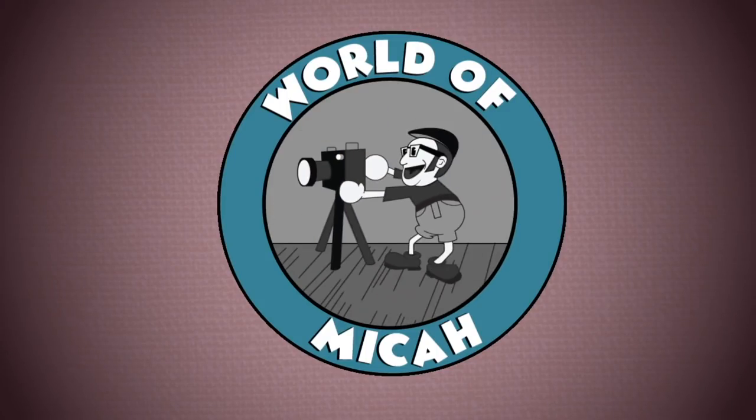We're going to see what remains of the former grounds of Bongo Land. Now let's take a closer look.